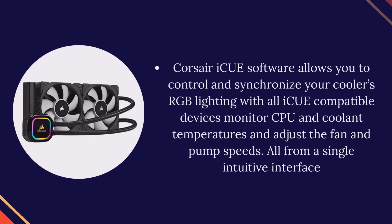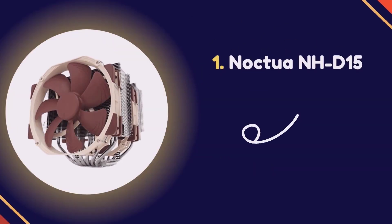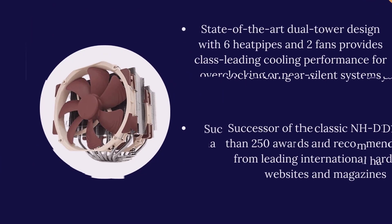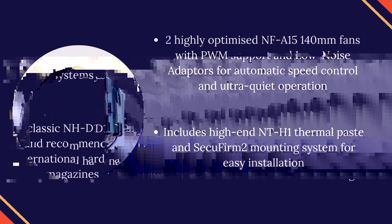Number 1: Noctua NH-D15. Two highly optimized NF-A15 fans.